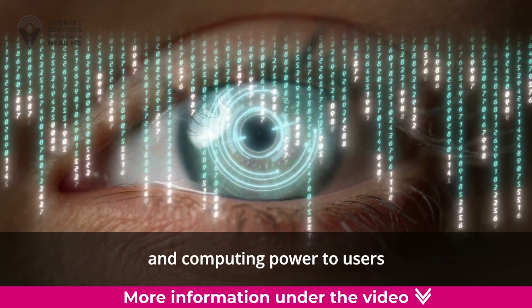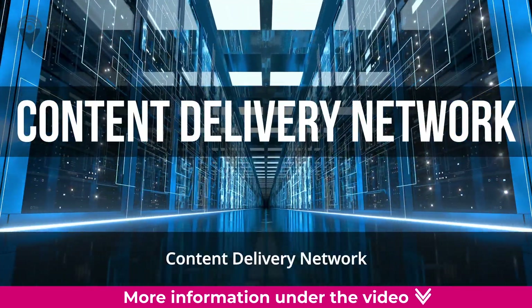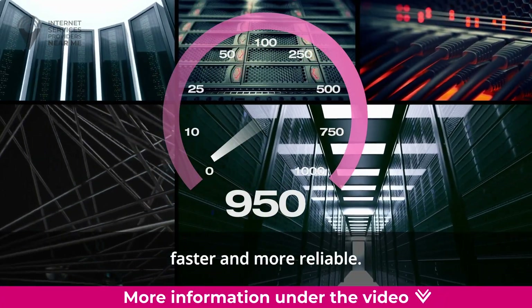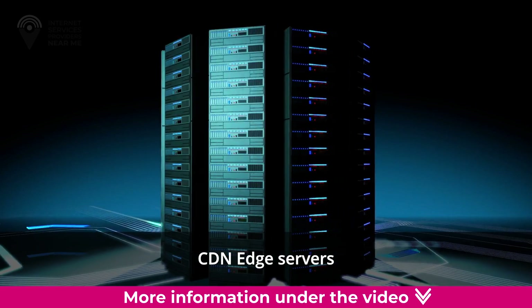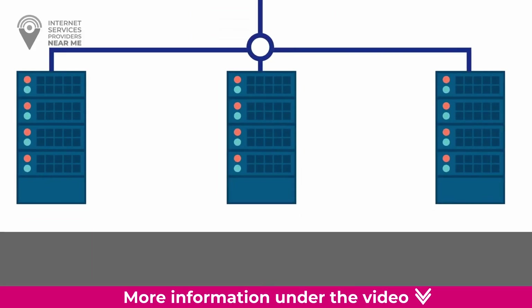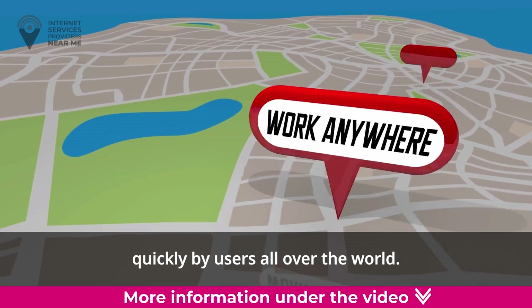They are part of something called a content delivery network, or CDN, which helps make the internet faster and more reliable. CDNs use edge servers to store and share popular content like websites and videos so that they can be accessed quickly by users all over the world.